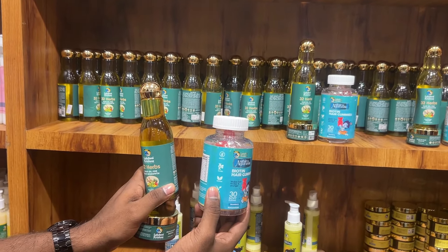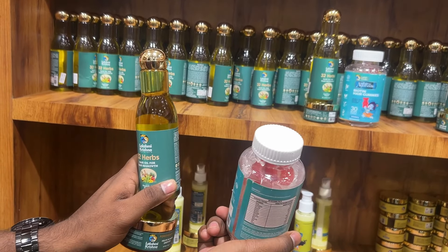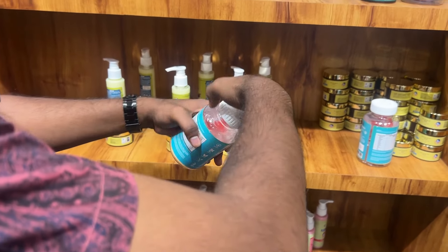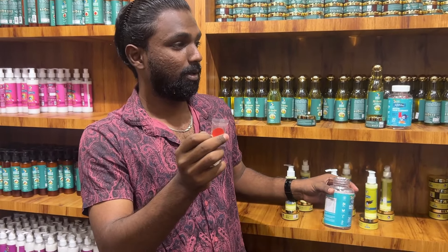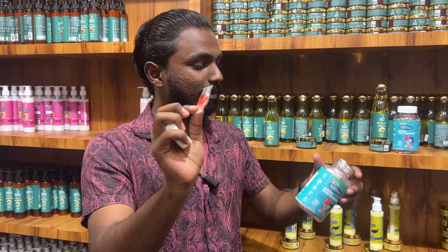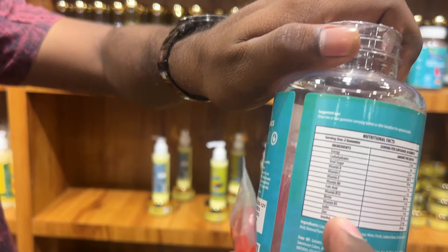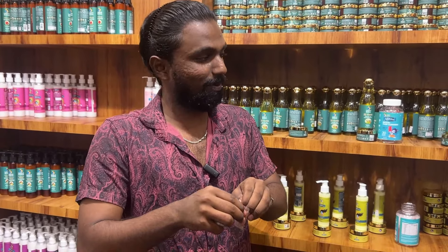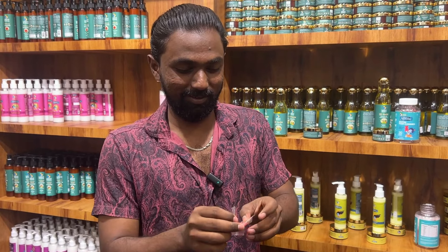The gummies control hair fall and the roots are strengthened. They are full of vitamins. This is a tablet — it's like a chocolate. I open it and it's a chocolate shape. The roots are strengthened. It's full of vitamins, so you should try it online.